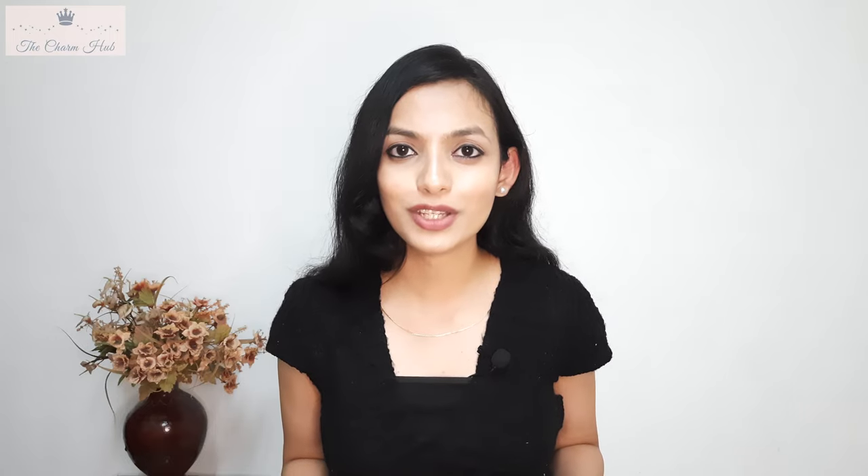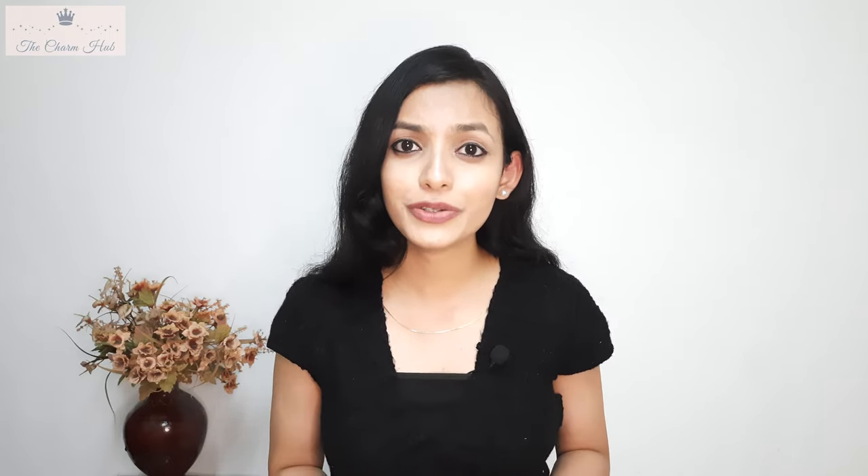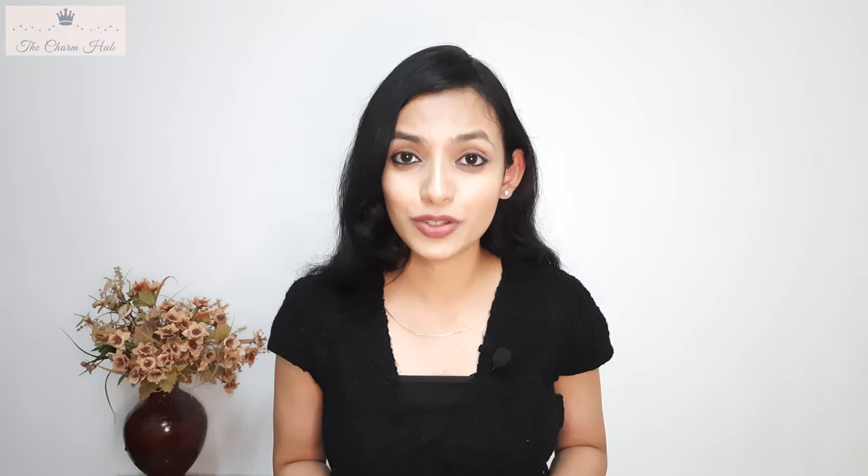Hello everyone, welcome to the Charm Hub. Today is going to be a skincare video where I'll be talking about a skincare product — a toner: why you should consider a toner in your skincare routine, and what, when, and how to use a toner. So let's get started.